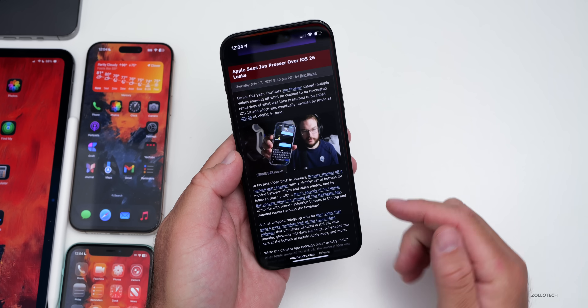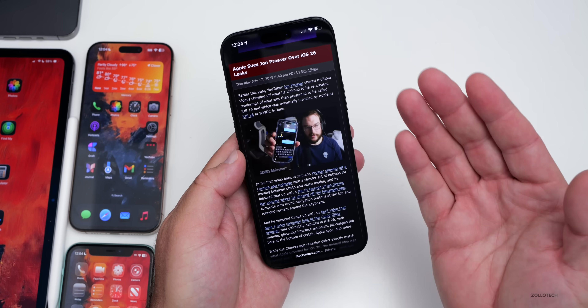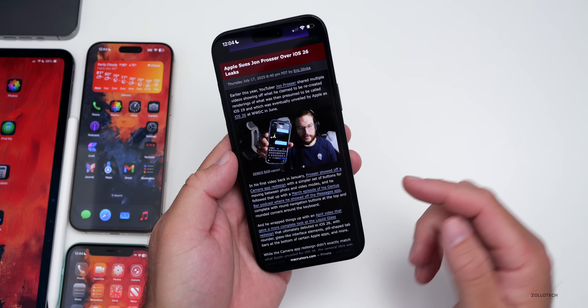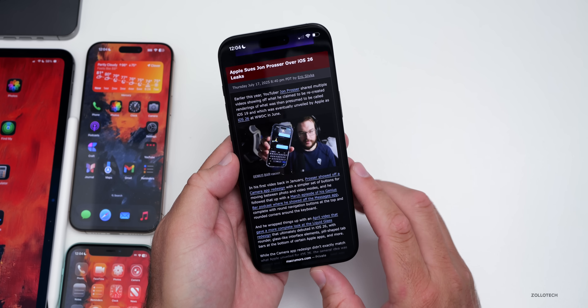Apple is suing Jon Prosser over the way he obtained iOS 26 information and then leaked it. The accusation is pretty serious and definitely not good if all of it is turning out to be true. I'm curious about what you have to say about it in the comments below.